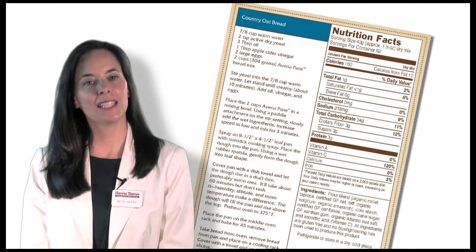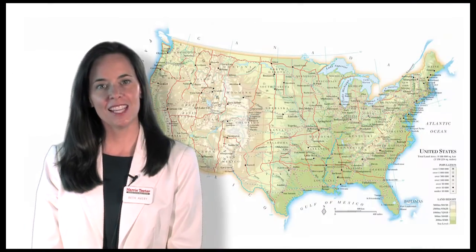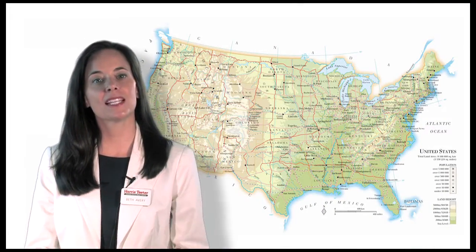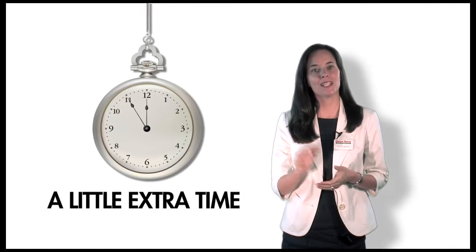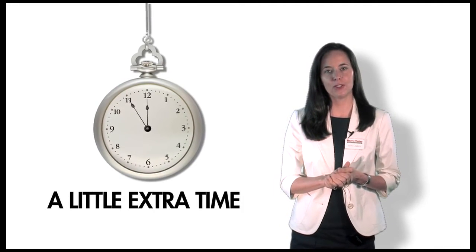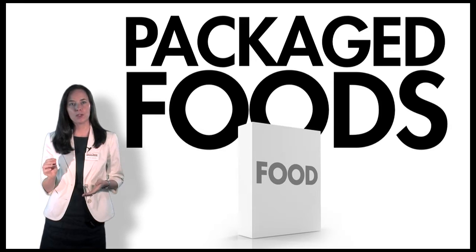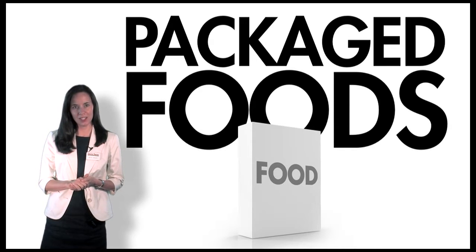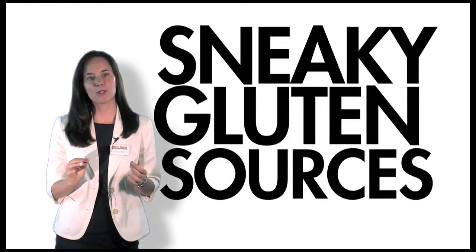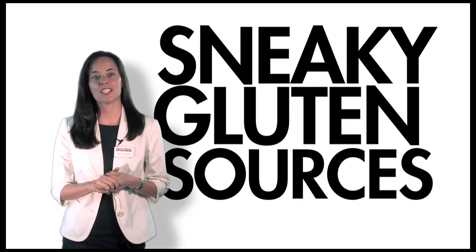My next tip is to become a label reader. In the United States, foods that contain gluten must claim it on the label. It may take a little extra time at first, but it's necessary when shopping for gluten-free food. Packaged foods require the most caution because they often contain many ingredients where gluten may be hiding. Also, be aware that manufacturers often change product formulas, so you will always want to check your favorite foods.